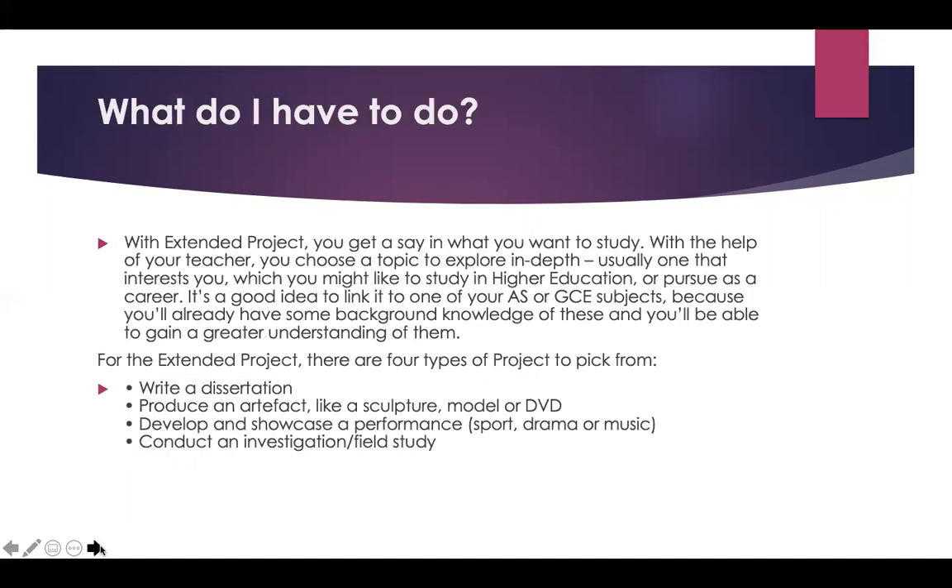So what do you have to do? With the Extended Project you get a say in what you want to study. With the help of your teacher, who will effectively be your supervisor, you choose a topic to explore in depth — usually one that interests you and which you might like to study in higher education or pursue as a career. It's a good idea to link it to one of your AS or A-level subjects because you'll already have some background knowledge and be able to gain a greater understanding.